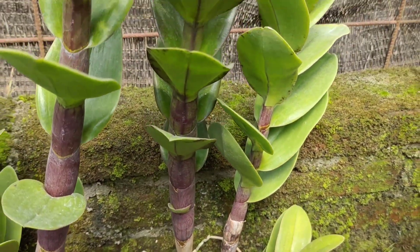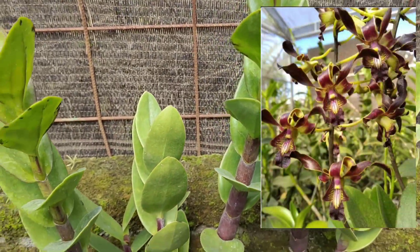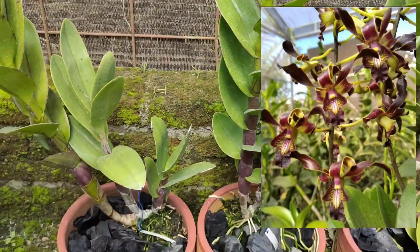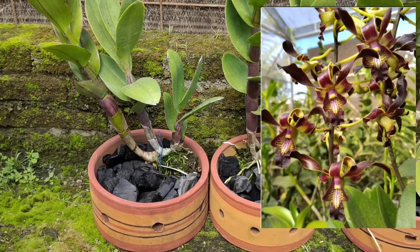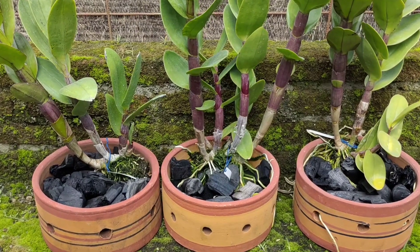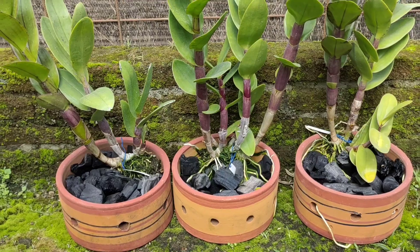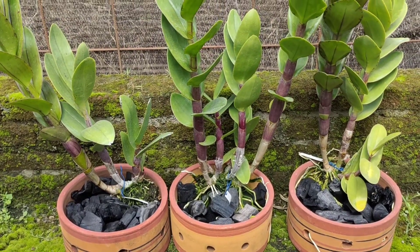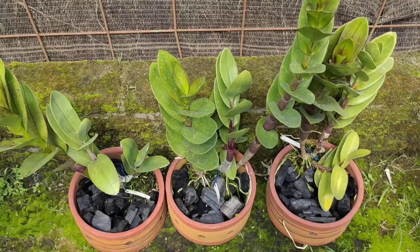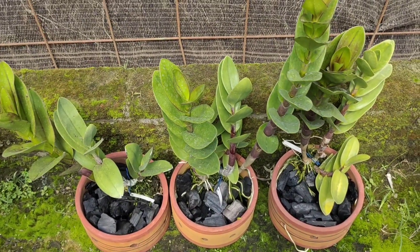Dendrobium Lim Lijung ini termasuk Dendrobium Hybrid yang diregister tahun 1988, jadi sudah sangat lama varian yang ini, sudah zaman dahulu. Di sini stoknya yang saya promosikan hanya tiga. Segera saja manfaatkan promo di akhir tahun yang sangat istimewa ini. Buruan, mumpung masih ada tiga pelen yang siap untuk dimiliki.